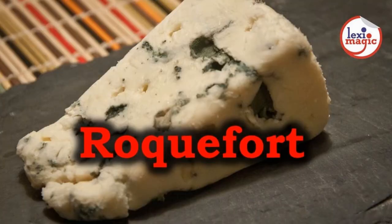Roquefort is a French cheese made from sheep's milk. This cheese is dotted with blue pockets of mould.